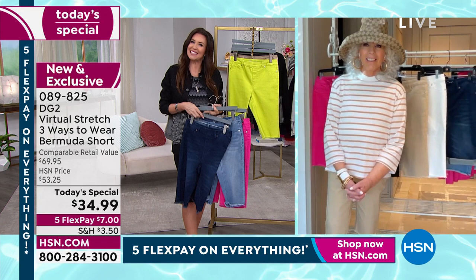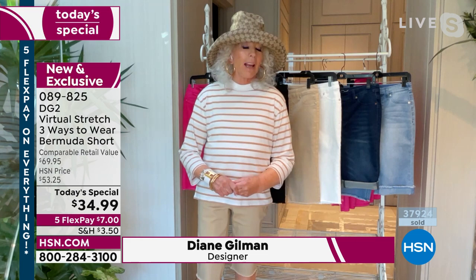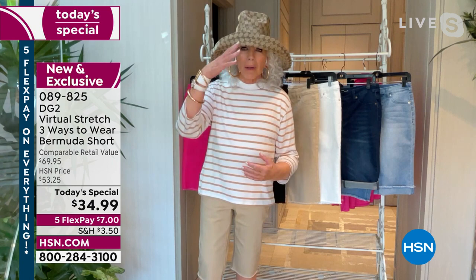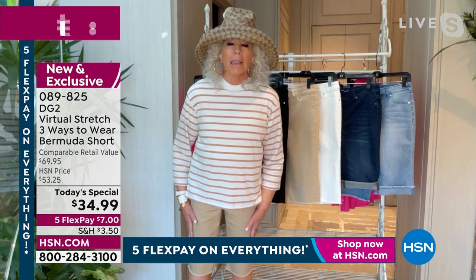Look at you — I love your hat. I'm going to the Hamptons in about a week and a half. Taking a helicopter there — I can't wait. And this is my Hamptons look. I'm going to be wearing a sun hat. Very simple — a striped T-shirt and the most fabulous shorts. I almost want to call them a clam digger.